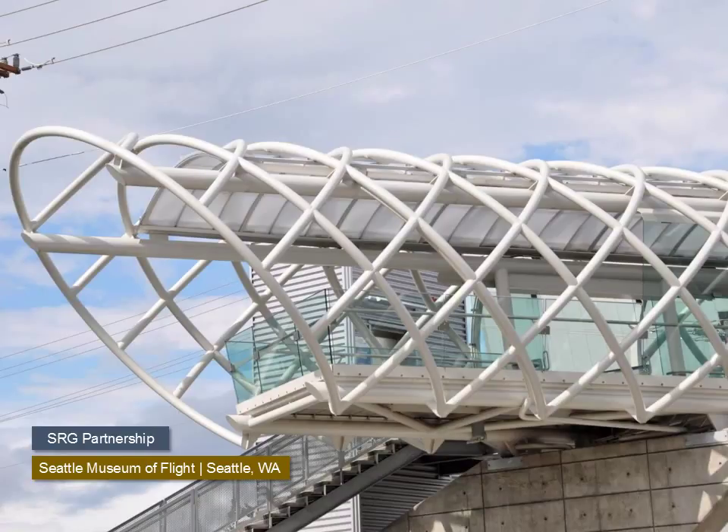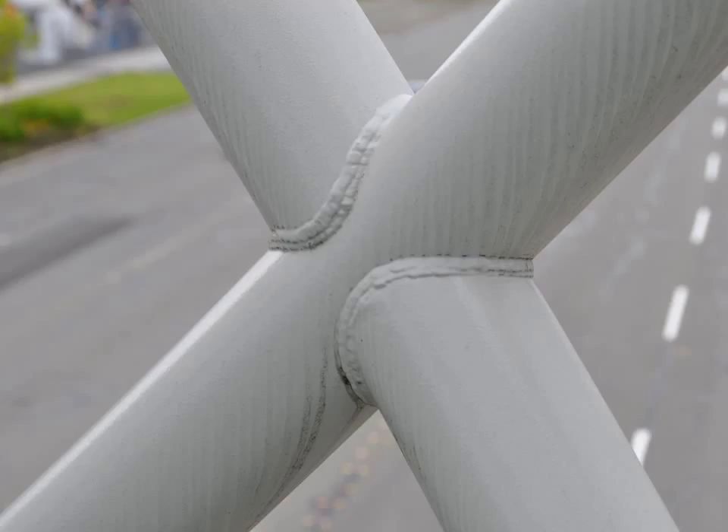The tubular structure on this bridge in Seattle uses curved members, so it was important that the hoops be complete in at least one direction. This required a different type of welded connection, and obviously from the form of this structure it would not have been well served by bolted connections. You can see the way the joining tubes needed to be cut to make this connection. The welds were left alone, as having them ground and filled would have added tremendously to the cost of the project.